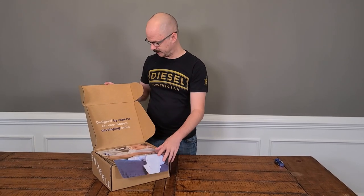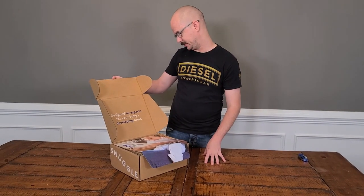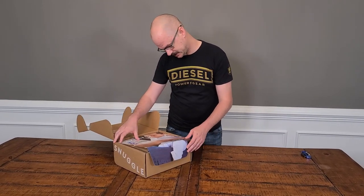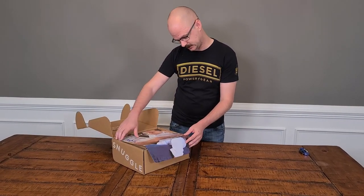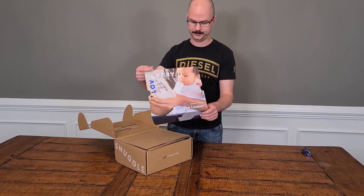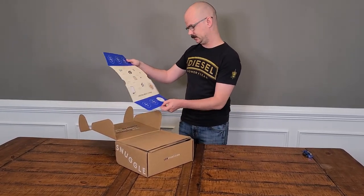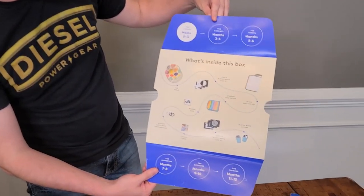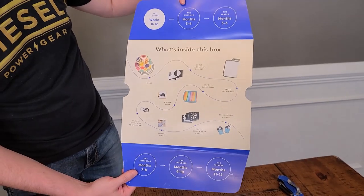Alright, so we're going to cut this bad boy open and see what they've got inside. The first play kit is weeks 0 to 12 and it's called the Looker. On the back it walks through all the different things in the box, but we're just going to dive in and see what we've got.